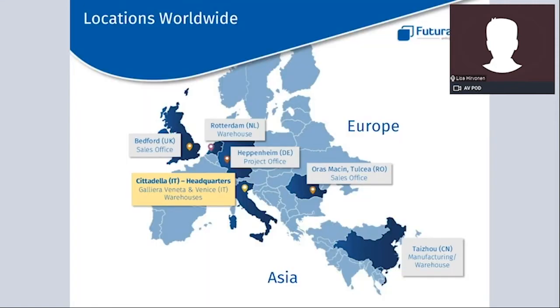On this slide you can find our locations worldwide. Our manufacturing plants are in China, but our headquarters are based in Cittadella, a city in northeast Italy between Venice and Verona. We have warehouses in Italy and in the Netherlands, where we keep customs-cleared panels on stock to serve the European market with quick and effective logistics. In Germany, you can find our project office, as Futura Sun is also involved in industrial and utility scale PV projects.